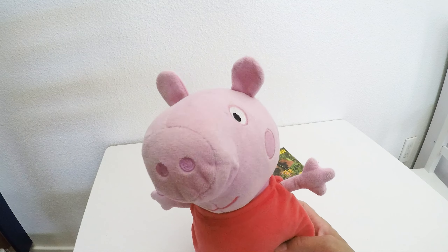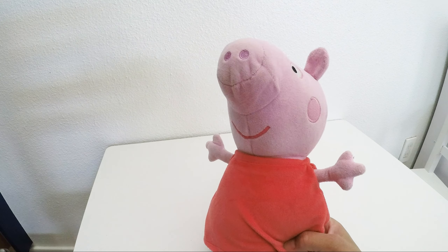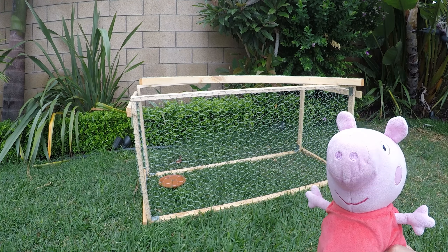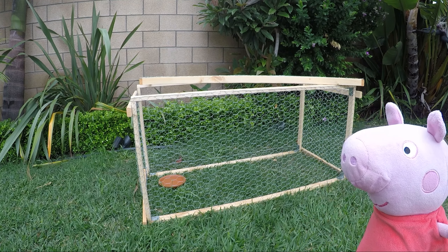Wasn't it adorable to see all those cute little guinea pigs? We already learned so much. So let's go outside and see what their pen looks like. The rule is the bigger the better, so your guinea pigs get a lot of exercise. You should shelter them from the sun and the wind, maybe with a towel or something.